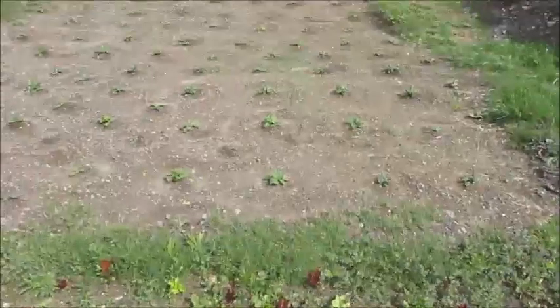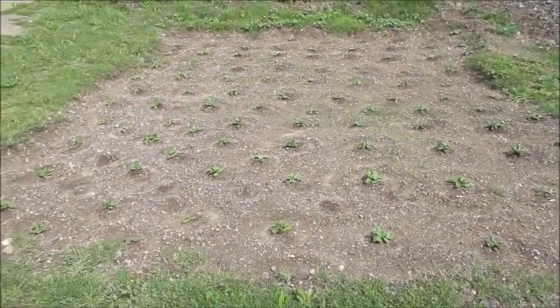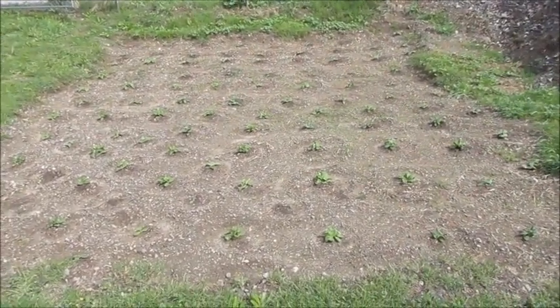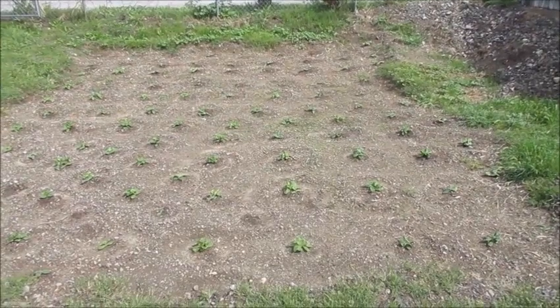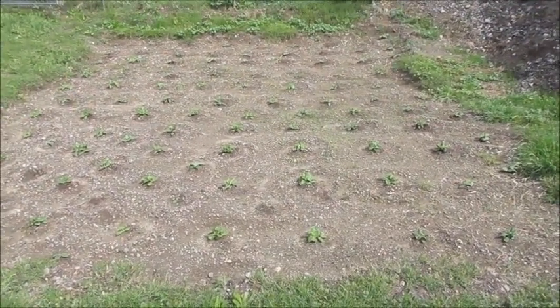The massive squash and pumpkin pit up here — all but five hills have sprouted. This is my wife's pumpkin and squash garden, the biggest anyone over here has ever done. I'm not taking credit for that, although I helped her with it. This is her mastermind.